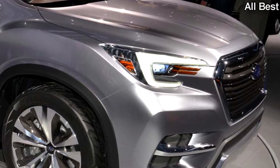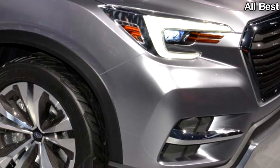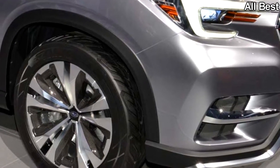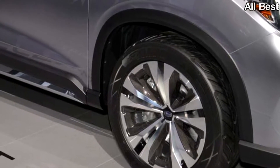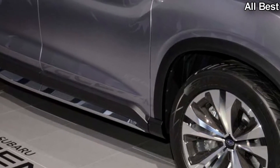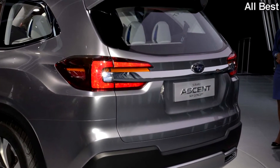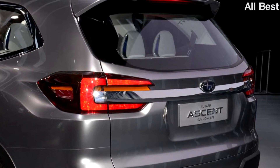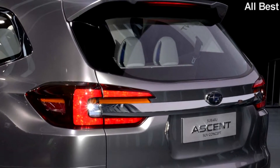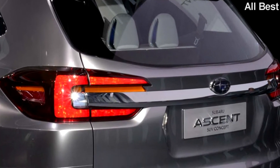The flared, muscular proportions from the Visive are still there, but it's toned down. The Ascent concept is smaller in nearly every external capacity, cutting 5.9 inches off the length to 198.8 inches, 1.6 inches off the width to 78.3 inches, and 0.7 inches from the wheelbase. However, it is a little taller following a 0.4-inch vertical growth spurt.